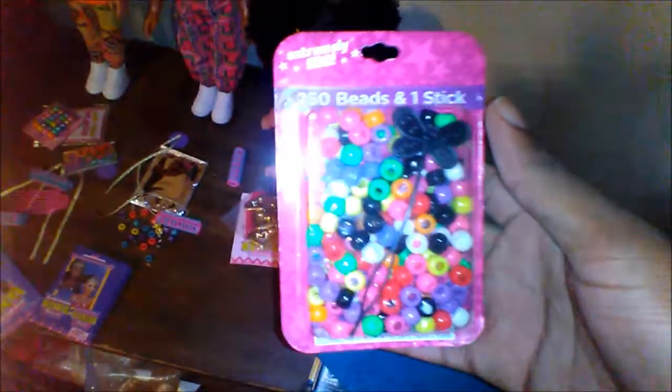If your Kenya doll doesn't have enough beads you can always buy more from the beauty supply store or Family Dollar for a dollar — I bought these at Family Dollar for a dollar and got 250 plus beads. You can also get extra hair bands in advance from stores like Walmart, Dollar Tree, and the dollar store. Another helpful tip: if you run out of her hair lotion, any leave-in conditioner will work just fine.